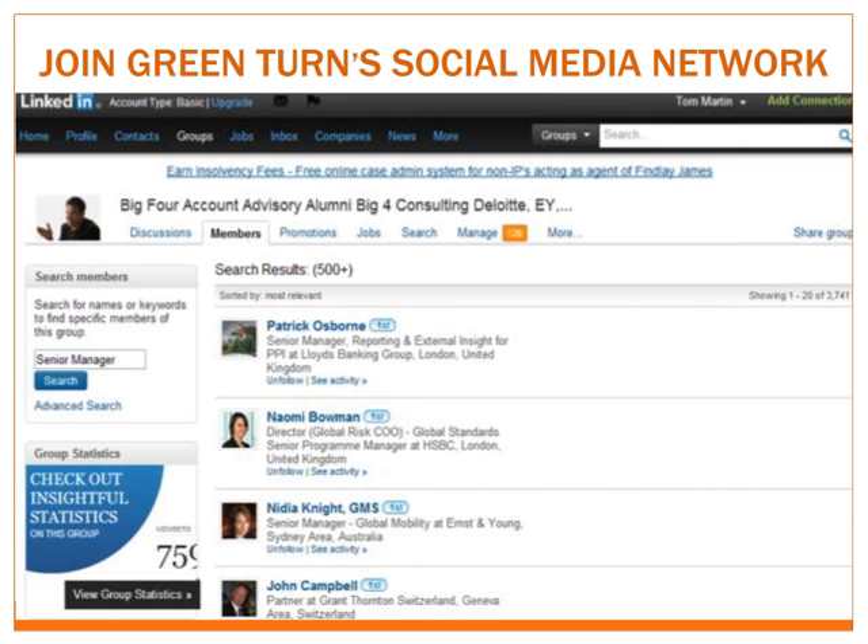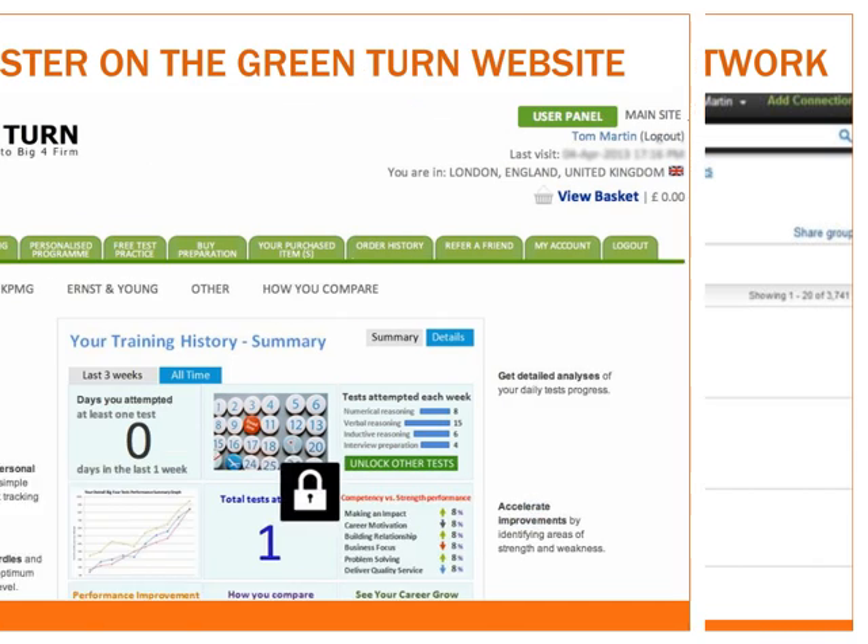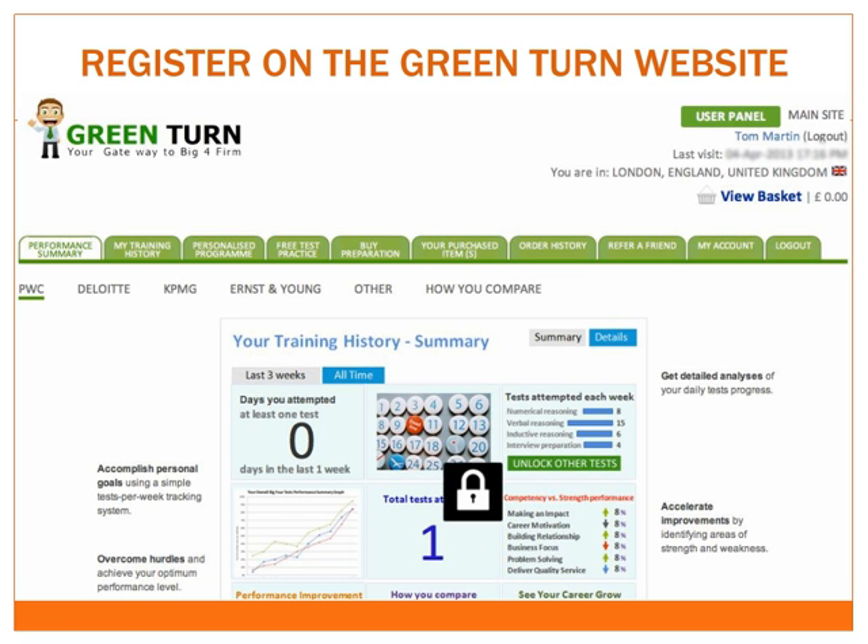We have a growing social network and forums where you'll gain access to Big 4 alumni professionals, senior managers, directors and partners. If you have questions related to any service line, such as audit, tax, consulting or advisory, you can discuss them here. After registering with us, you can discuss test questions with your peers. We've developed an advanced user panel to help you prepare for job tests and monitor your performance through detailed reports. For more information on this, please watch our user panel video tutorial.